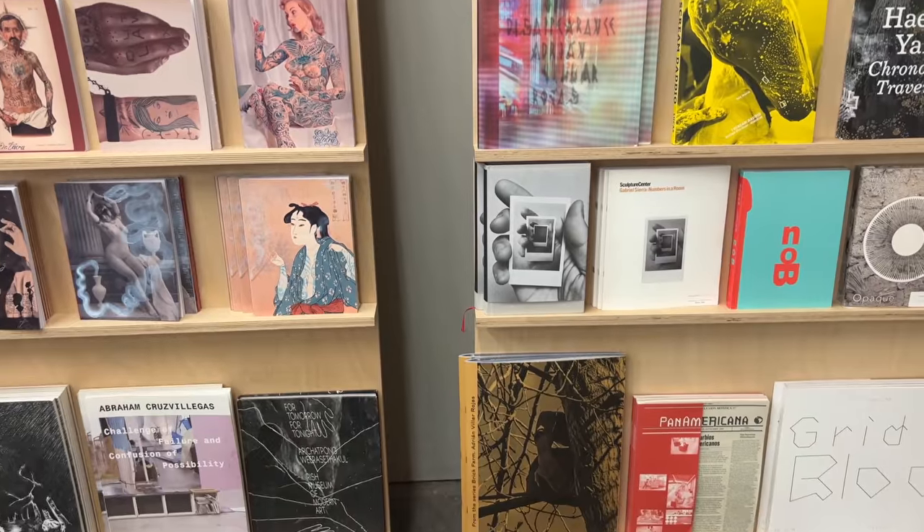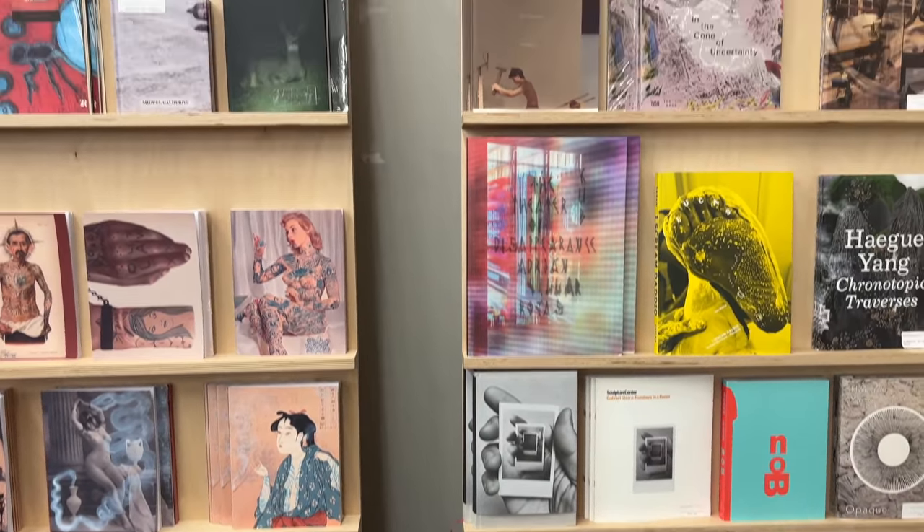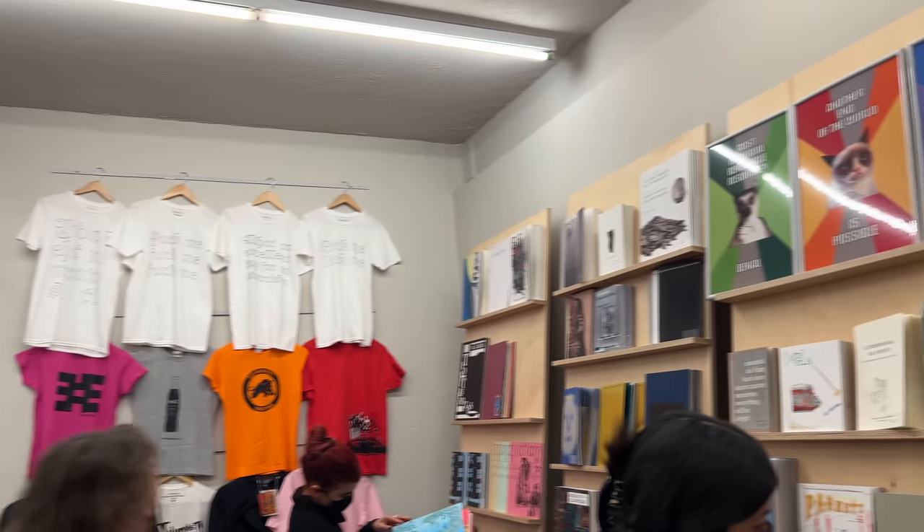Another thing I love about Kurimanzutto is its little library in the front of the gallery — it always has some really great items.